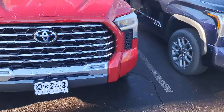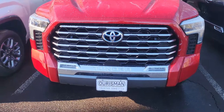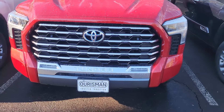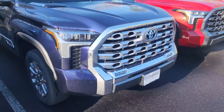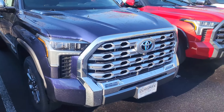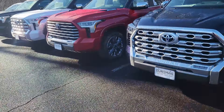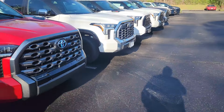One of my pet peeves is that I believe the ugliest grille for the Tundras is my grille on the Limited. The Limited is like the lower end of the luxury trims for the Tundra, but I wish it didn't have the same grille as the SR and SR5. But anyway, I do like that Capstone grille — it looks good.